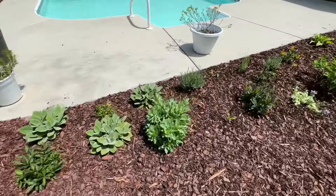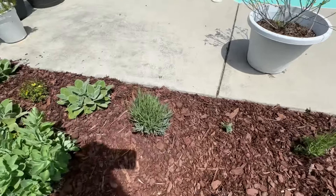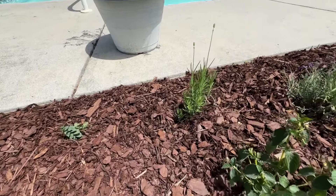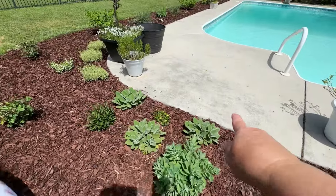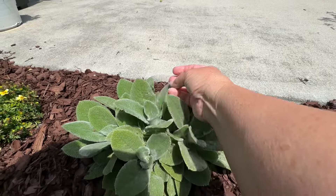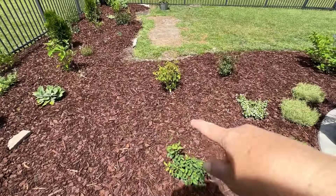Here we have a little row of lavender: one my daughter bought, one I grew from seed — which is hard to grow from seed — and one I grew from a cutting that's doing really well. Then here is our autumn joy sedum again and a little trio of lamb's ear. I'm seeing that something's eating on the lamb's ear too, so I might need to come and treat this. There's a little bidens — a sweet little bidens — and then we have our little trio of roses.